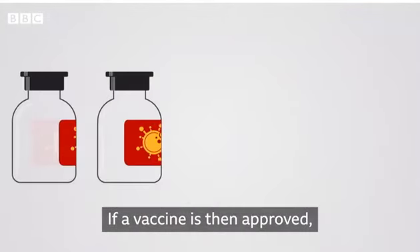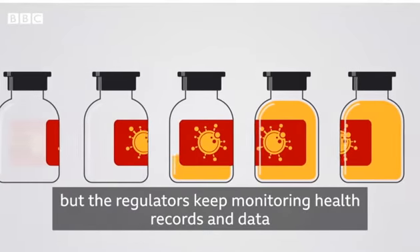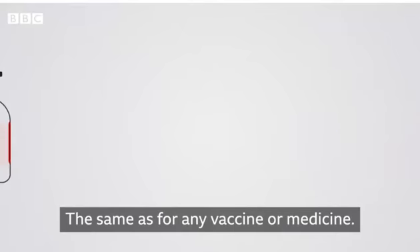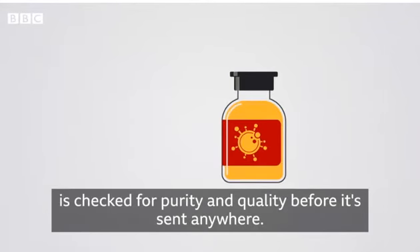If a vaccine is then approved, it can be given to a wider population, but the regulators keep monitoring health records and data on anyone who gets one, the same as for any vaccine or medicine. And every batch of the vaccine that is made is checked for purity and quality before it's sent anywhere.